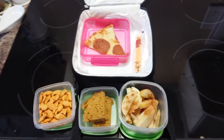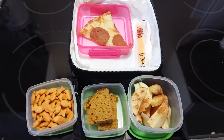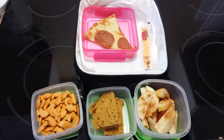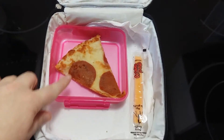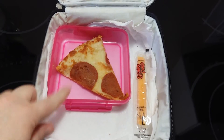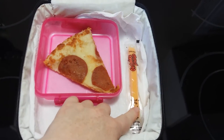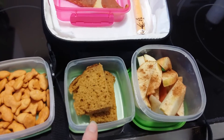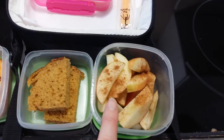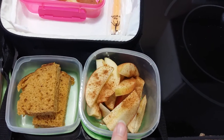Hi guys, here is my daughter's lunch for the day. My son is at their dad's overnight. So it's just her lunch that I'm packing today. Here is some pepperoni pizza — she likes it without sauce. A cheese string, some goldfish crackers, some homemade pumpkin loaf, and some cut up apples with cinnamon.